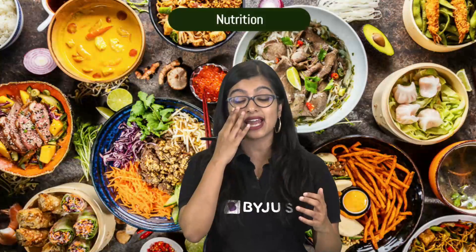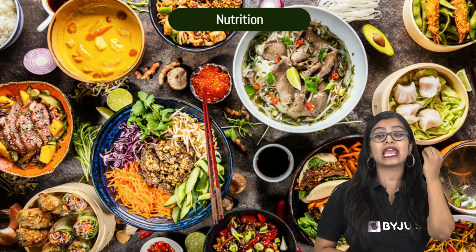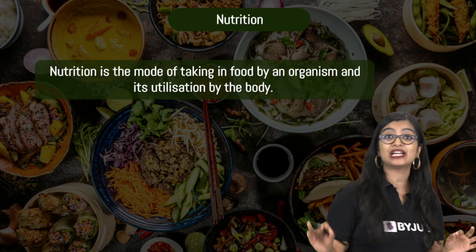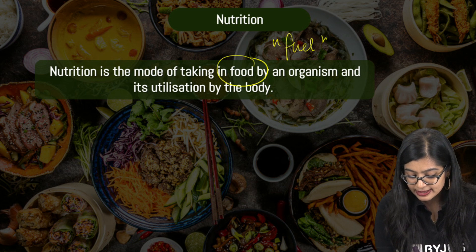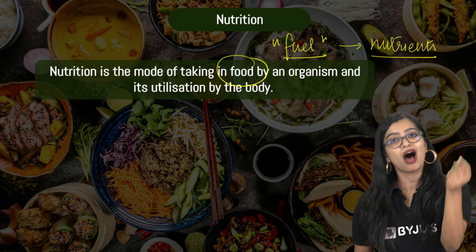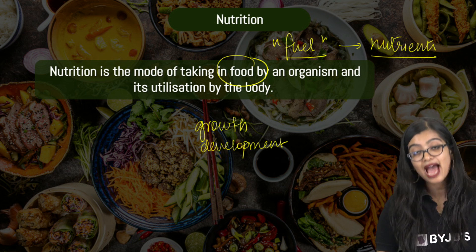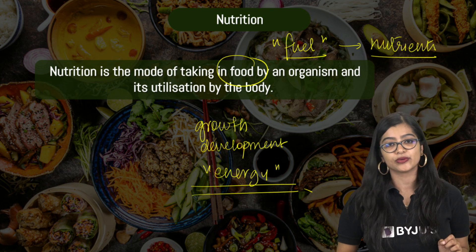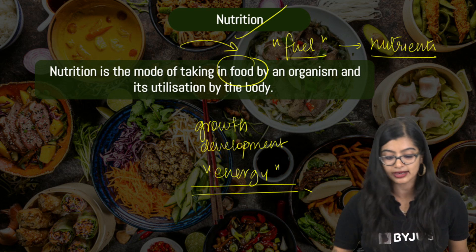The first thing we need to understand is what nutrition is. Nutrition is simply taking in food and utilizing it. The food that we eat is the fuel that drives our body, because it consists of important components called nutrients. Our body requires these nutrients for growth, development, repair, and most importantly to carry out every activity — we need energy. So we need to take in food and have it utilized, and that is what we understand as nutrition.